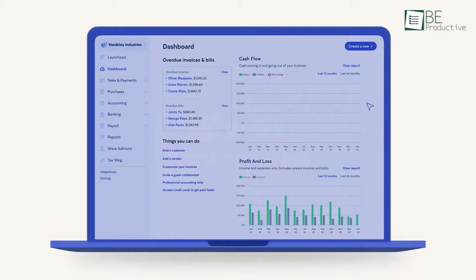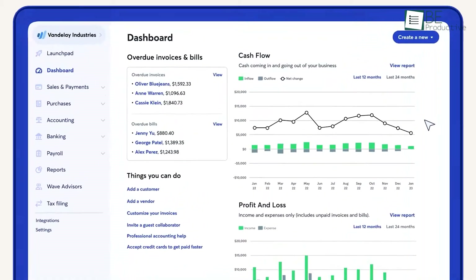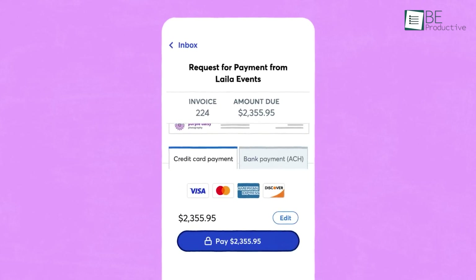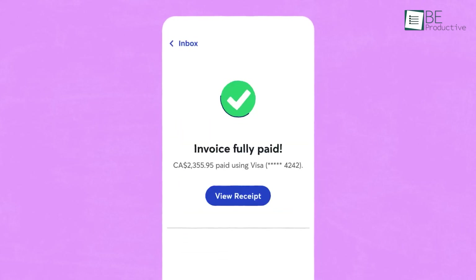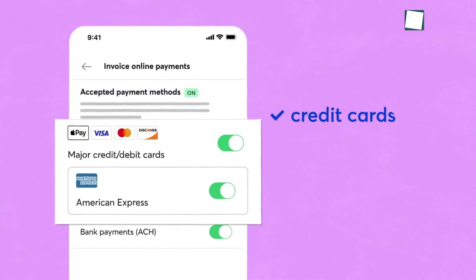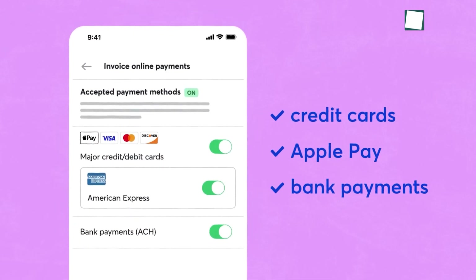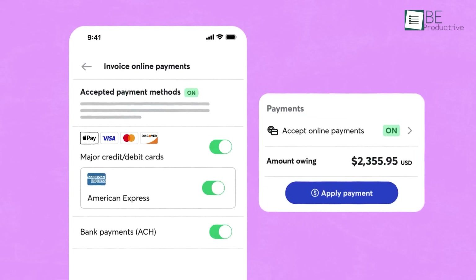Moving on to Wave, which we used to simplify our bookkeeping tasks. This software enabled us to create attractive invoices and send them out instantly. The option for clients to pay via credit card, bank transfer, or Apple Pay streamlined our payment process, which helped us get paid faster.